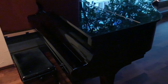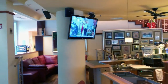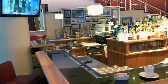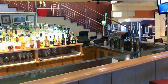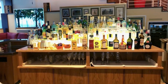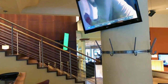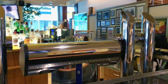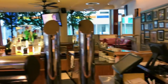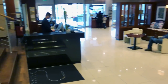This is a real piano — if you want, you can also use it, you can play the piano. This is the bar. You can have lots of variants for alcohol here at the bar.